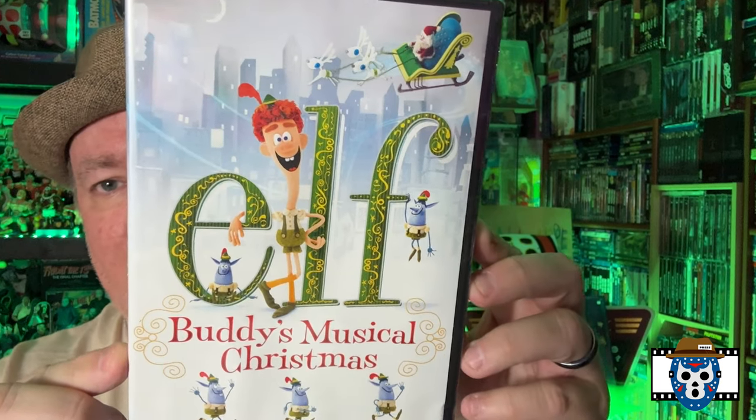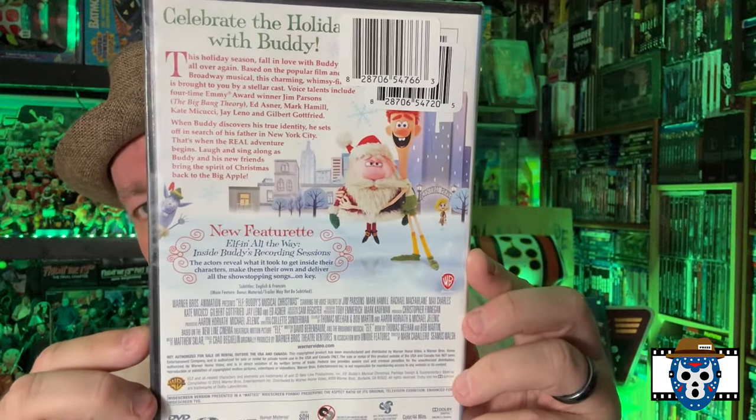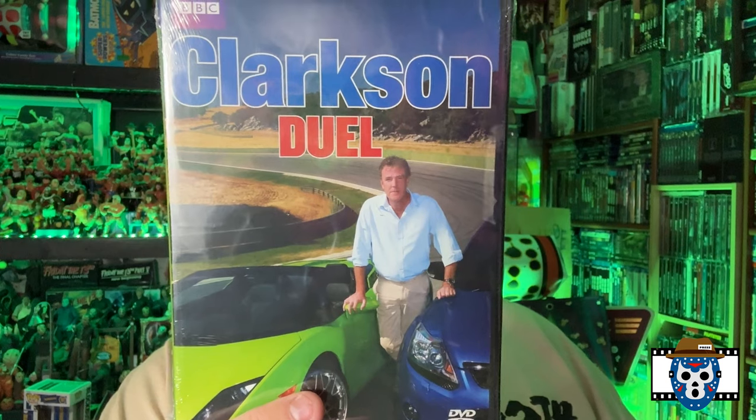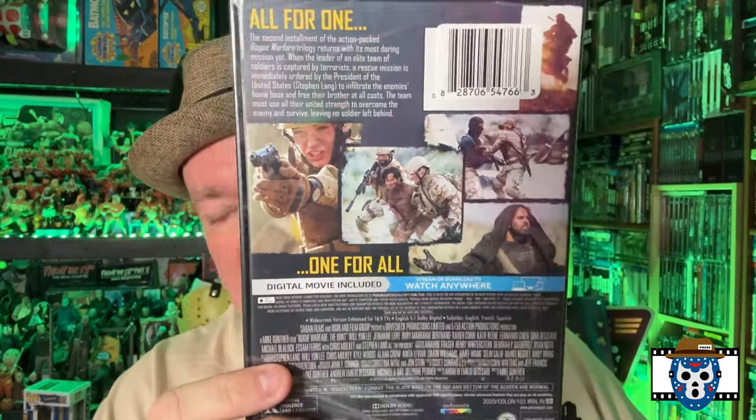I thought this was kind of cool — even if I didn't keep it I could use it as a giveaway title or a Christmas gift. Elf the Buddy Musical Christmas — looks like it's only 45 minutes, so it's like a puppet version of Elf starring Will Farrell. Clarkson Duel — another BBC disc. I liked that Clarkson set I picked up before, so why not get another one. Rogue Warfare — a movie I've never heard of. I did see it in somebody else's hunt and they said it was pretty good, so I'm going to give it a chance. It's DVD and digital — I did some comparisons of which movies have redeemable digital codes from Dollar Tree and Paramount was a good one to get.